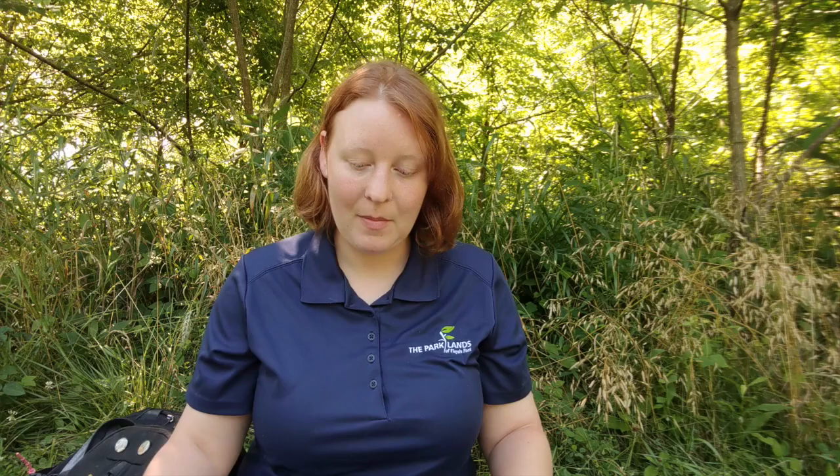Thank you Wednesday Wanderers. I'll catch you next time, and always be on the lookout for that poison ivy.